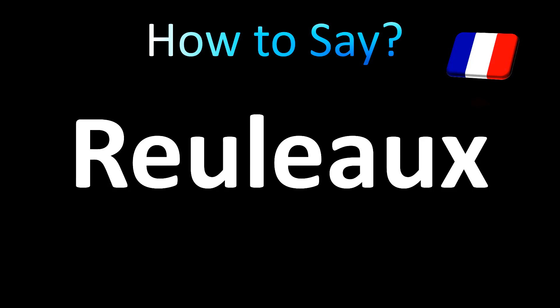In French it is said as relo — re, lo — relo. In English: relo, relo.